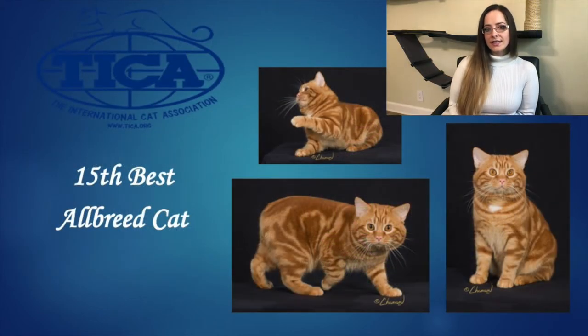My 15th Best Allbreed Cat goes to this beautiful Manx male. This is a Red Classic Tabby boy. I love his great cobby body and he's got an incredible depth of flank. I love the top line that flows into the curve of the rump with really nice boning, great breadth of chest as well. I love his large rounded eyes that are slightly angled upwards — they're very expressive. He's got a wide set ear with a nice width to the base of the ears and a rounded tip. His muzzle is strong with rounded whisker pads and he's all around a very beautiful boy. Congratulations.